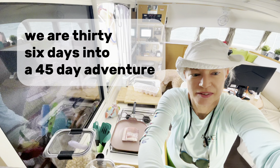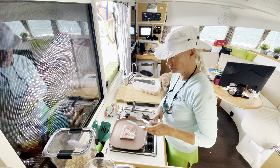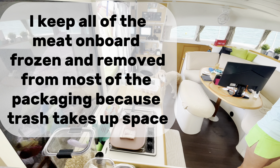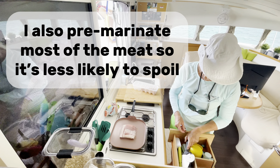We are 36 days into a 45-day adventure. I forgot to defrost the bacon. I keep all of the meat on board frozen and removed from most of the packaging because trash takes up space. I also pre-marinate most of the meat, so it's less likely to spoil.